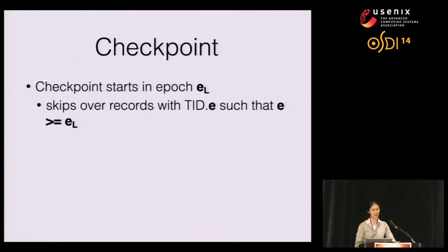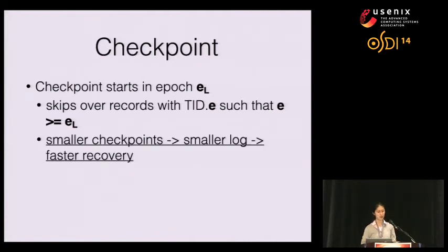Each checkpoint starts in epoch EL. In SiloR, we take an inconsistent checkpoint, so as we're walking the trees, we may miss some updates during the checkpoint period. This means we can truncate logs in epochs less than EL, but not log records with epochs greater than or equal to EL. We take advantage of this by minimizing data in checkpoint files — skipping records modified in epochs greater than or equal to EL. By skipping these records, we reduce the checkpoint file size, shorten the checkpoint period, run checkpoints more often, perform log truncation more often, and achieve a smaller log and faster recovery.